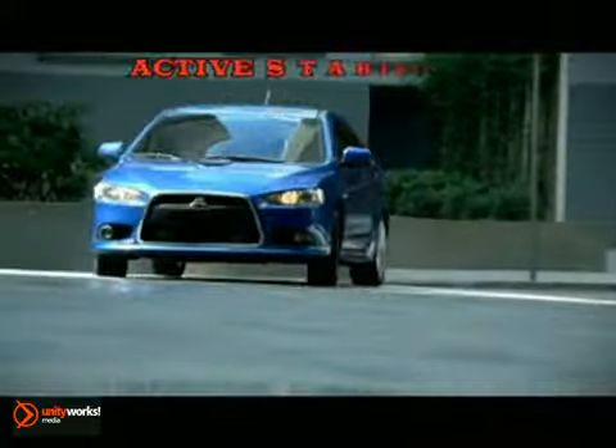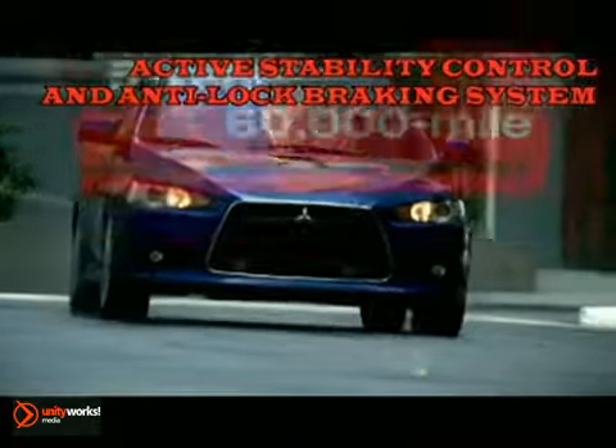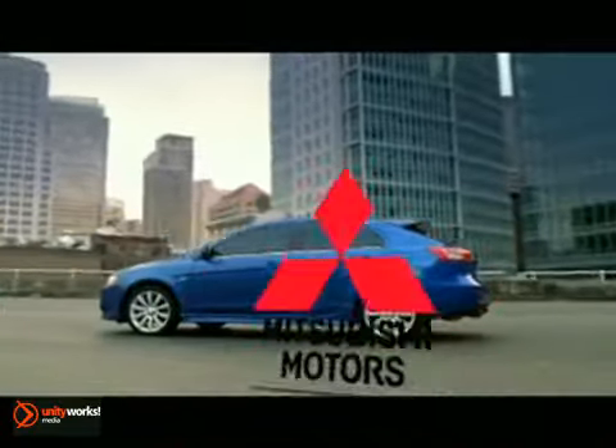Seven airbags, active stability control, four-wheel disc brakes with ABS, and outstanding crash test performance are the foundation of Lancer's safety initiatives.